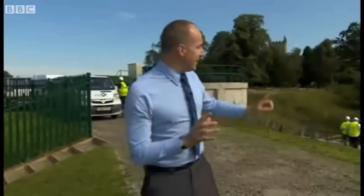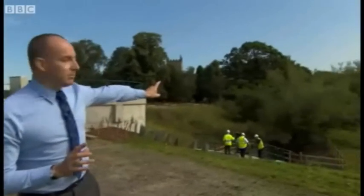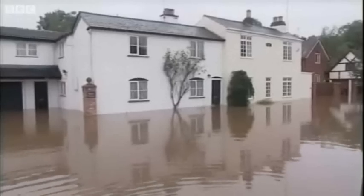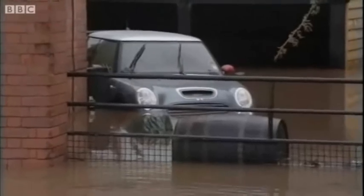We're here near the village of Kempsey — the village itself is just up there. There's a little brook that runs just past the village, and about 150 homes within the village used to flood regularly, and obviously in 2007 they all flooded.